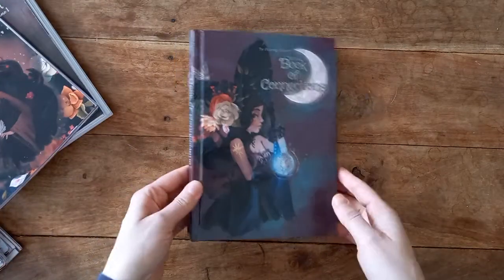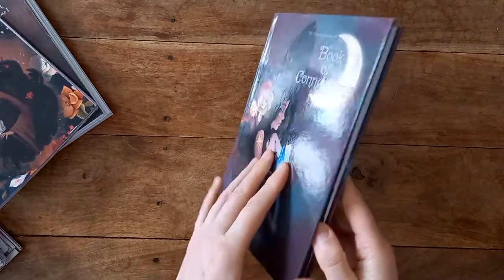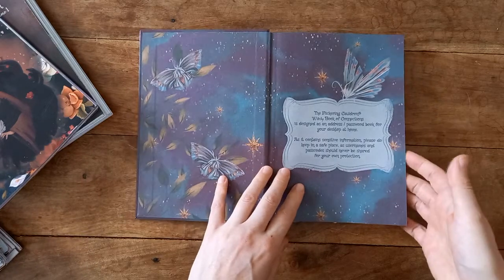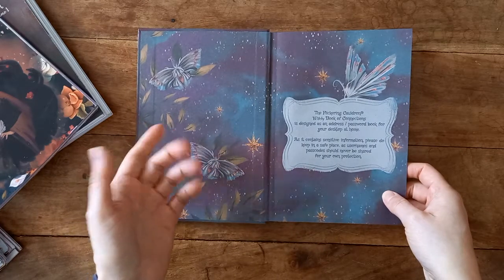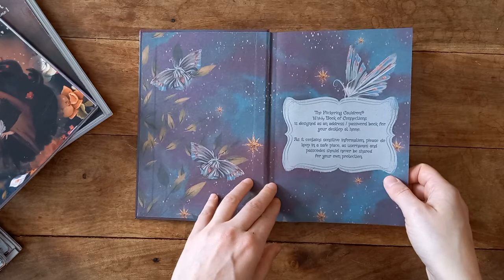Let's take a little look. This is a hardback cover — the Book of Connections — and it's an A to Z, so we have lots of beautiful imagery on it. It is designed to be kept and to last the years, hence the hardback. There's gorgeous artwork inside, and there is an address book section, a password section at the back, and whatever else you choose to use it for.